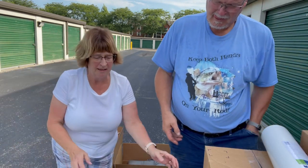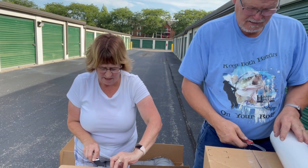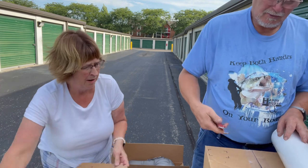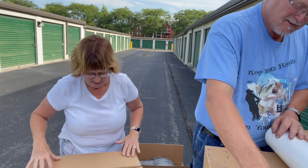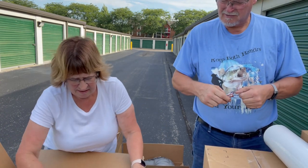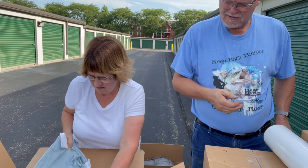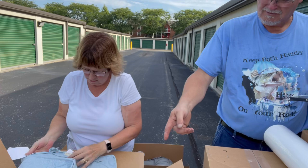They waste boxes - let me tell you, they put one little thing in a big box. Well, they probably get it in a box and then cut the box open. This might be nice - there's a pillow sham. Yeah, it's got dirt on it.